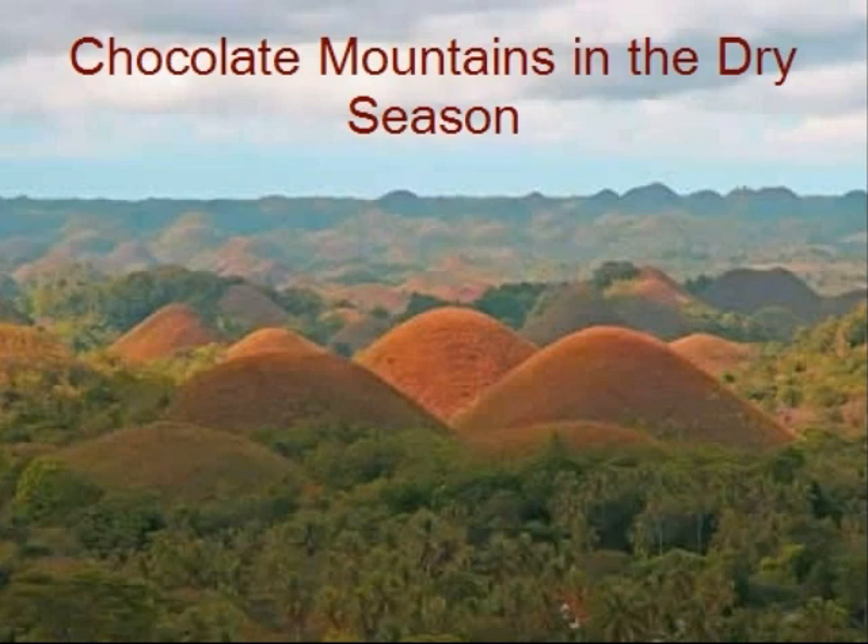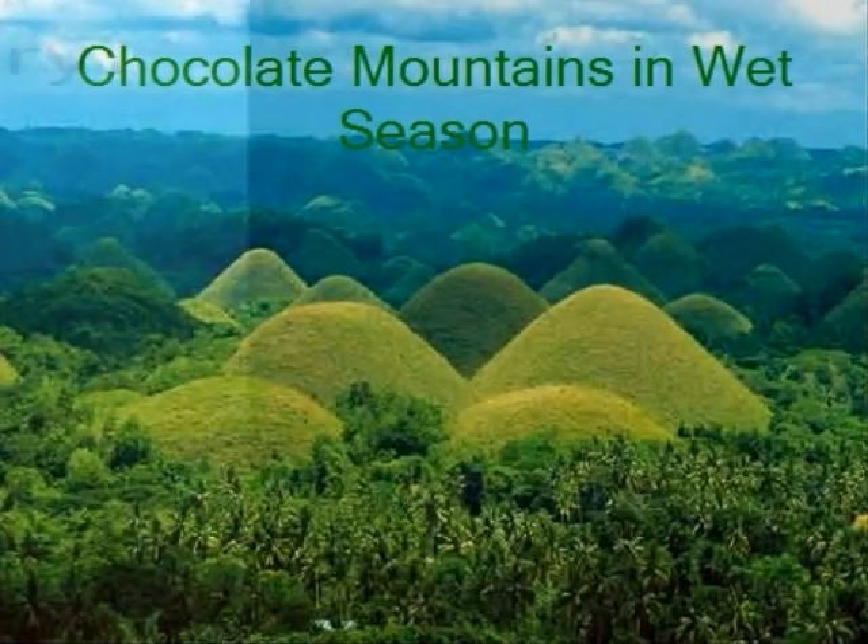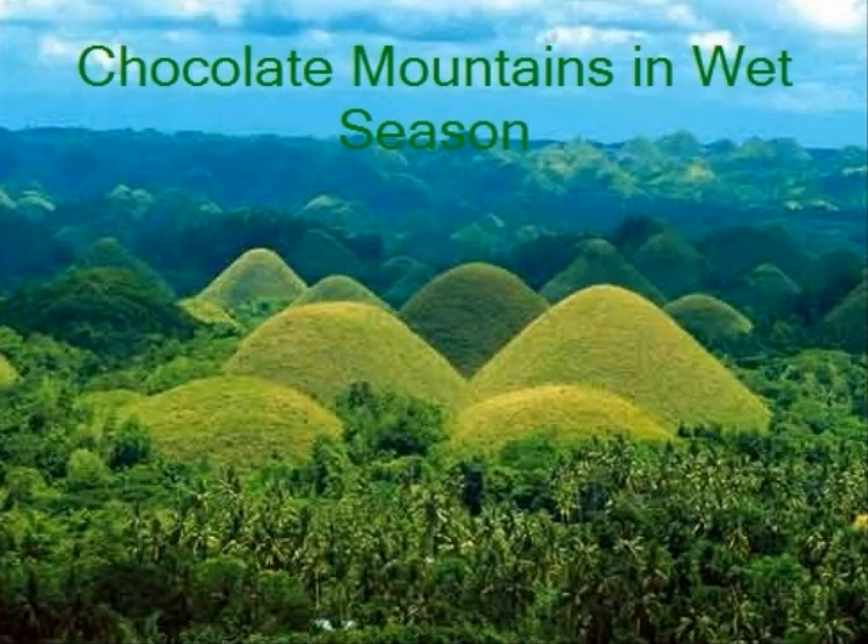They turn brown because of the grass. It feels like you want to eat the Chocolate Hills because they look like chocolate. In springtime, they turn so green and they are so beautiful when the temperature is nice. You can feel that the grasses are growing and you can see the island behind it.